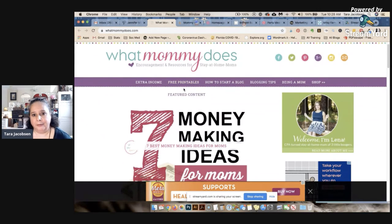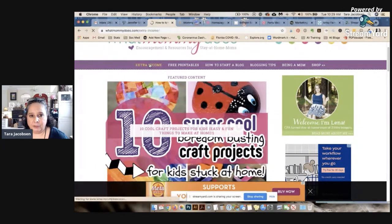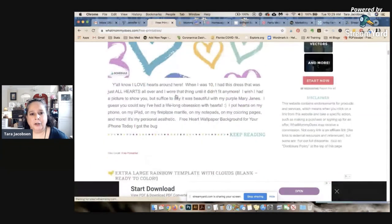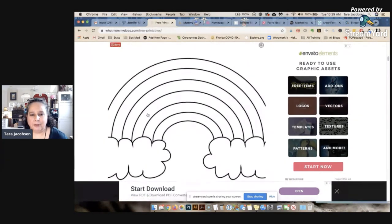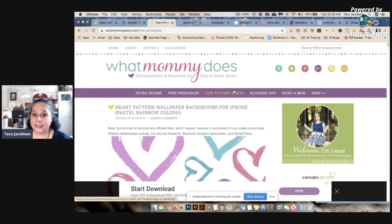This is Lena — a real-life friend — and she does make-money content: how to do extra income. She has a ton of free printables which drive a lot of traffic, and they're not fancy — just things like how to print a rainbow. She also has a little section on how to start a blog, which you'll see a lot of mom bloggers do.